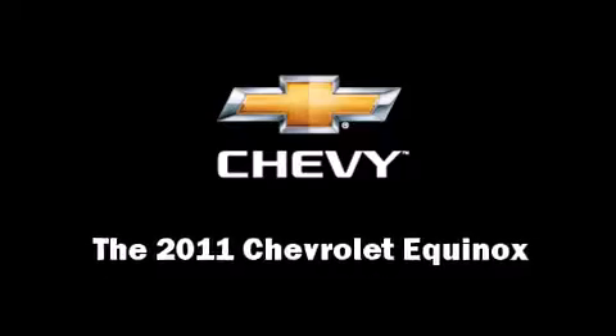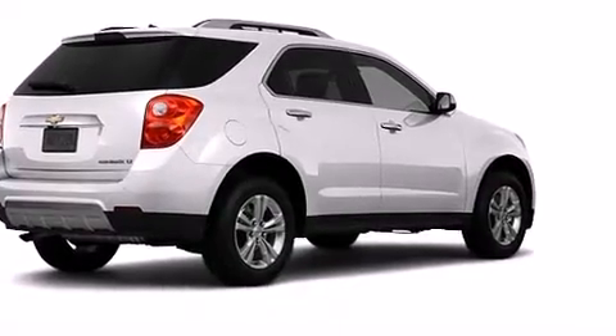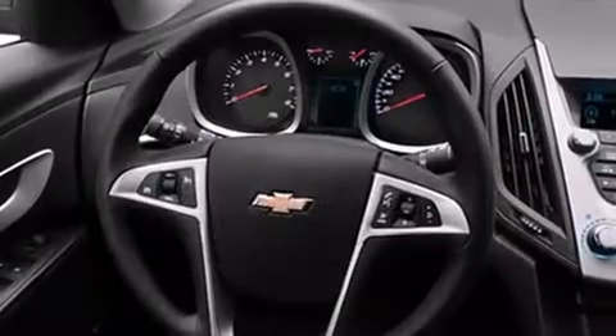Load your family into the 2011 Chevrolet Equinox. Smooth gear shifts are achieved thanks to the 2.4-liter four-cylinder engine, and for added security, Dynamic Stability Control supplements the drivetrain.